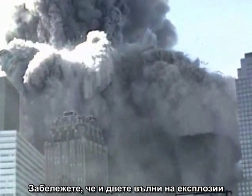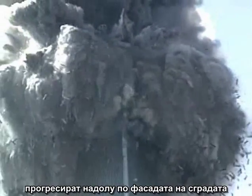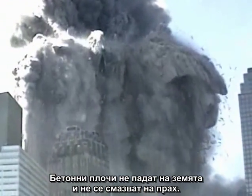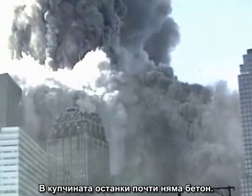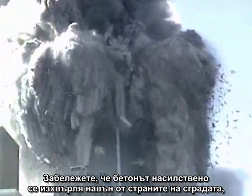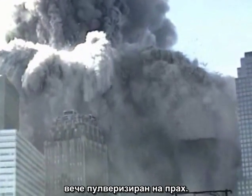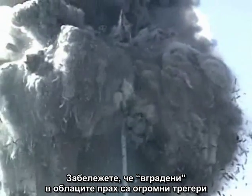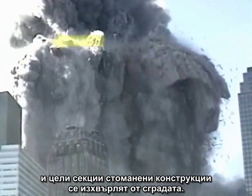Notice that both waves of explosions progressed down the face of the building, nearly keeping pace with the falling debris just a few feet away. Slabs of concrete did not fall to the ground and smash to dust — there is almost no concrete in the rubble pile. Notice that the concrete is being forcefully ejected outward from the sides of the building, already pulverized to dust. Notice that embedded in the dust clouds are huge girders and entire sections of steel framing being hurled out of the building.